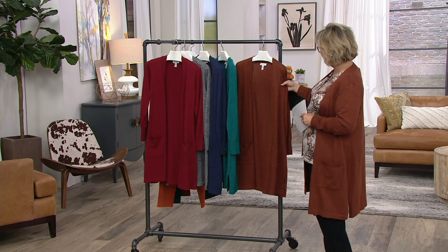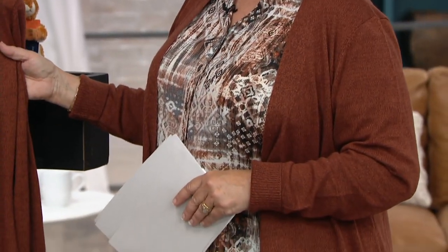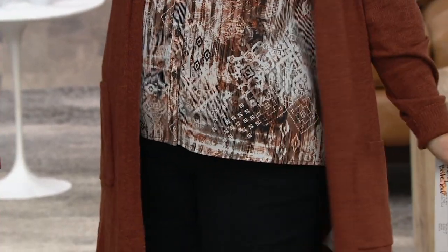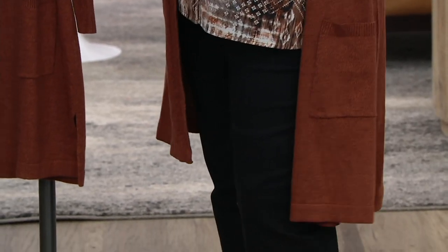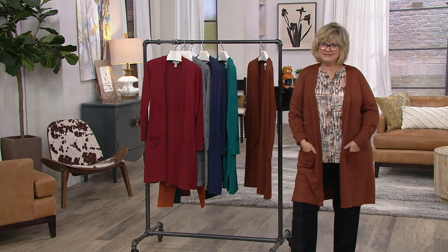It's like a penny from 1962 paired with a penny from 2020 — nice and shiny. Coppers and golds and browns are definitely the color of the season. Copper is such a really pretty color. We introduced it last fall and it was wildly popular and continues to be so.